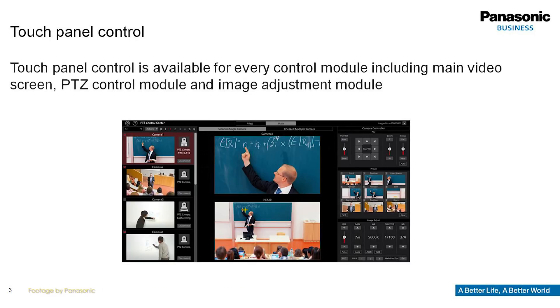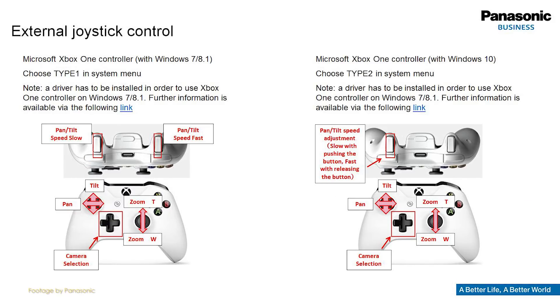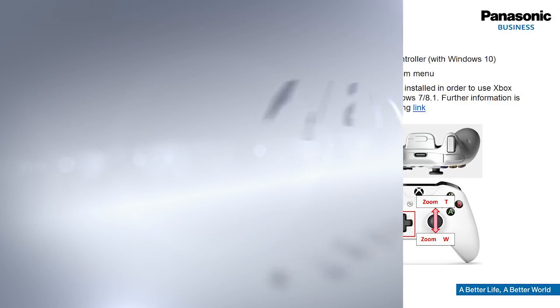In addition, PTZ control via a USB joystick or game controller is also available, making it perfect for live streaming and esports applications.